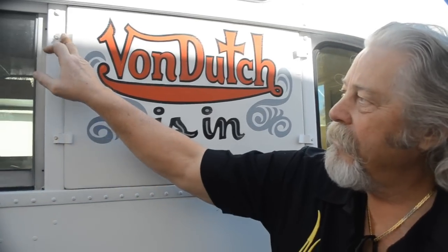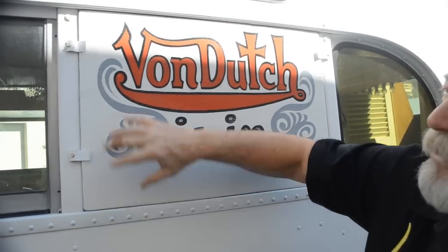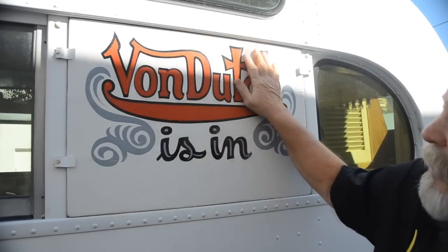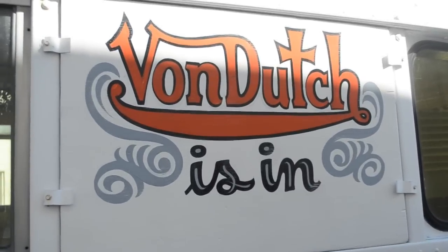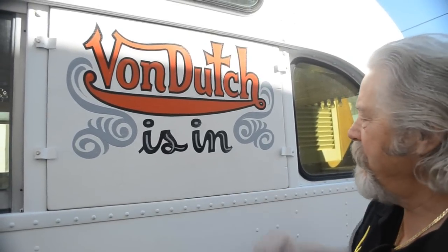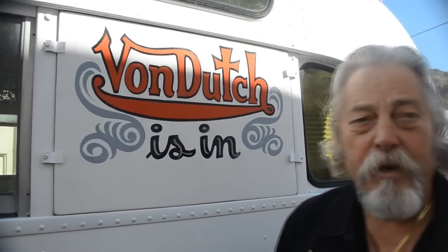This is a sign that we heard about from several different people — Dutch used to put it out when he was available to do pin striping. We've never seen the actual sign, but this is Alton Gillespie's rendition of the hand-painted sign. The four little bent pieces of metal on the corners were on the bus, so we made the sign to fit those. He hand painted it and then we aged and weathered it on an old piece of plywood, in a style that Dutch used to use. He also did the lettering on the other side — he laid it all out and I finished the lettering.